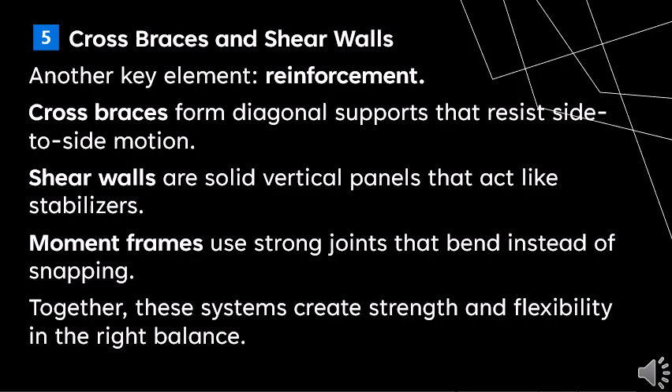Another key element is reinforcement. Cross braces form diagonal supports that resist side-to-side motion. Shear walls are solid vertical panels that act like stabilizers. Moment frames use strong joints that bend instead of snapping. Together, these systems create the right balance of strength and flexibility.